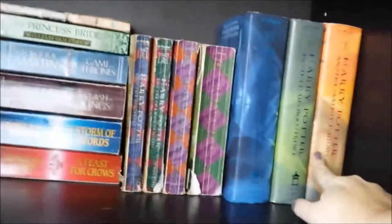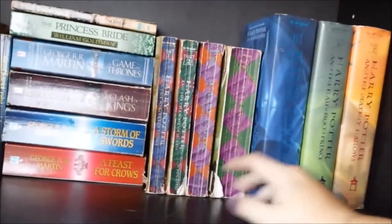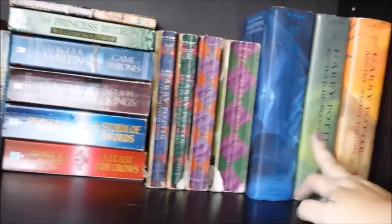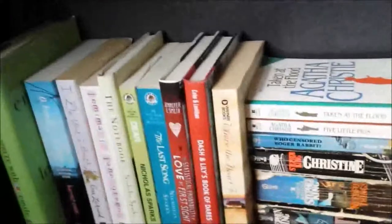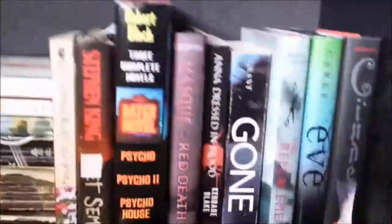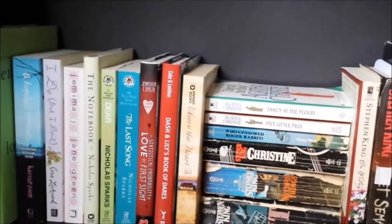Then we have my Harry Potter series: Sorcerer's Stone, Chamber of Secrets, Prisoner of Azkaban, Goblet of Fire, Order of the Phoenix, Half-Blood Prince, and Deathly Hallows. Going down to the last shelf on this case — these are mostly random novels. This made sense to me at the time; I don't know what I was thinking.